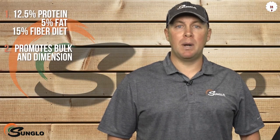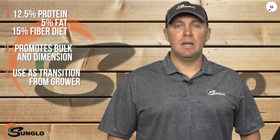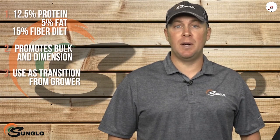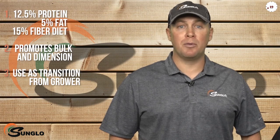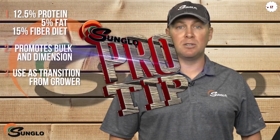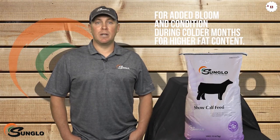The combination of high fiber and energy along with a nutrient-rich formulation helps to promote an appearance of more bulk and dimension for today's show ring. Sun Glow calf developer is best used as a transition feed after Sun Glow calf grower to continue the proper growth and maturity of heifers and steers. Use Sun Glow calf developer for added bloom and condition during the colder months of jackpot season when a higher fat content is desired.